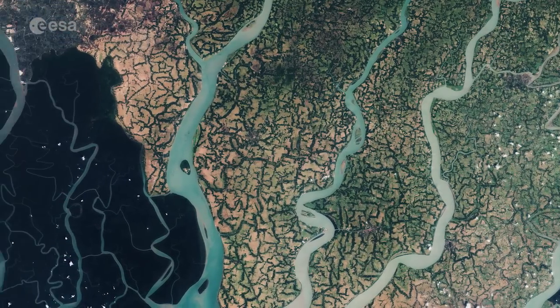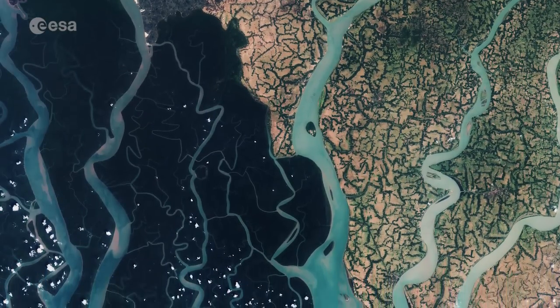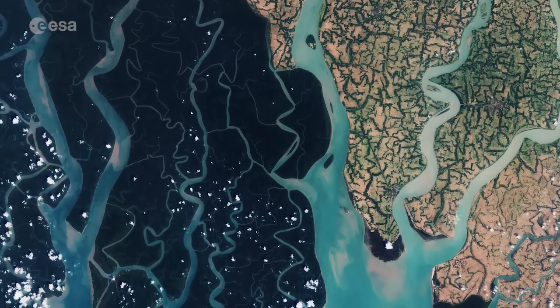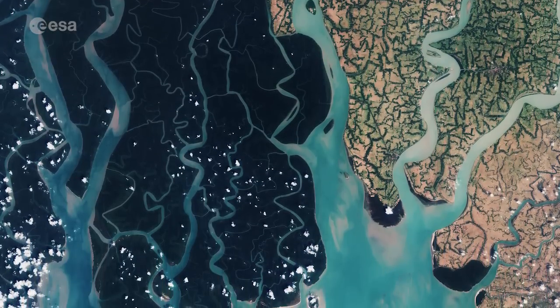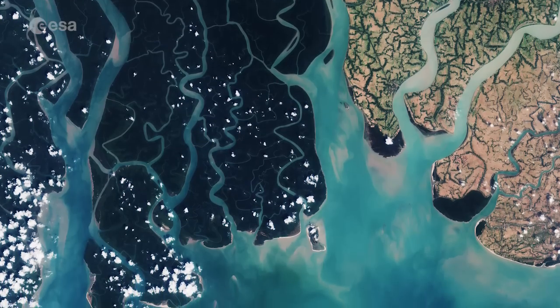The Sundarbans National Park, established in 1984 and a designated UNESCO World Heritage Site, is a core region within the Bengal tiger reserve. The almost extinct Bengal tiger is the national animal of Bangladesh and is considered the second largest tiger in the world.